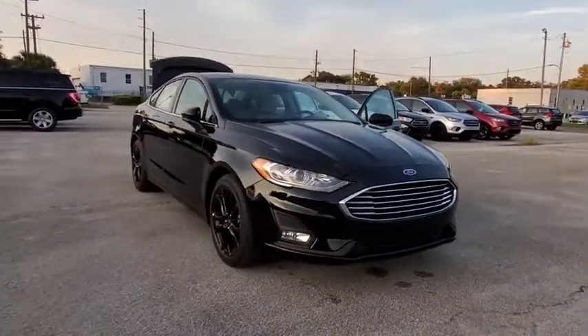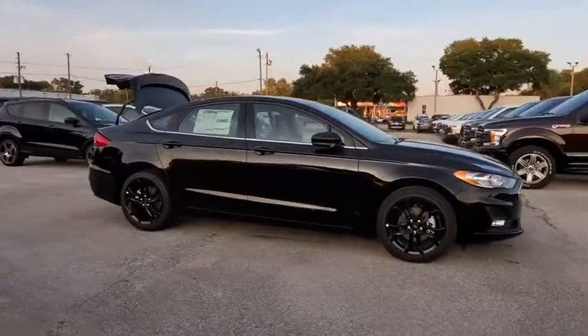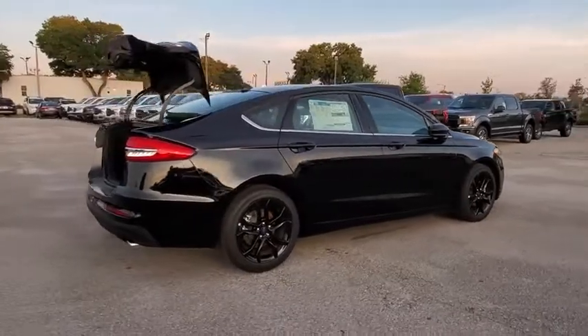Looking for the right vehicle? Check out the 2019 Ford Fusion. You can have both impressive power and great economy in a Fusion. This vehicle has less than 100 miles.